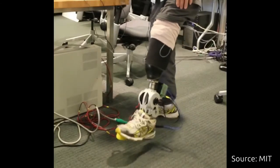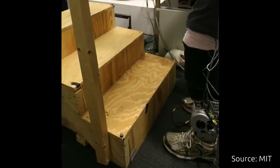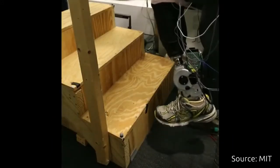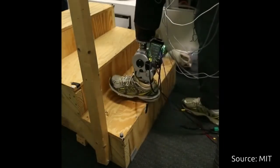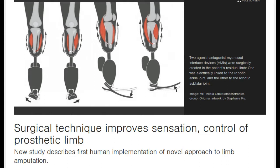Despite significant improvements to prosthetic devices in recent years, researchers have been unable to provide this essential sensation to people with artificial limbs, limiting their ability to accurately control their movements.